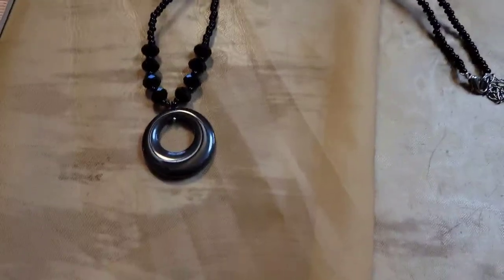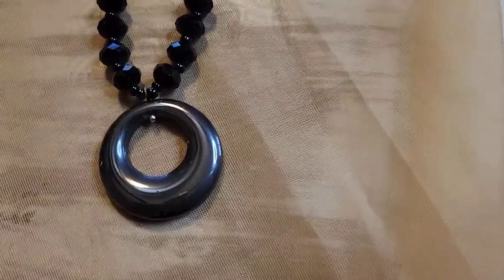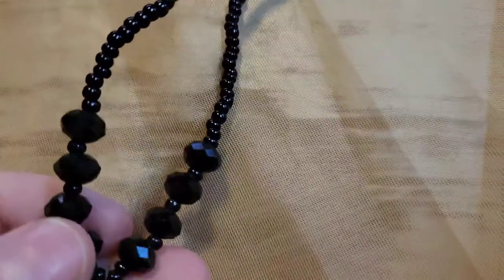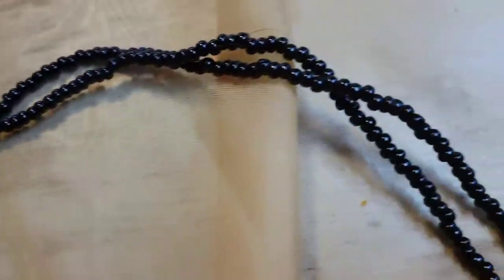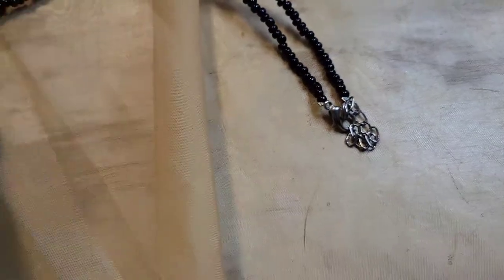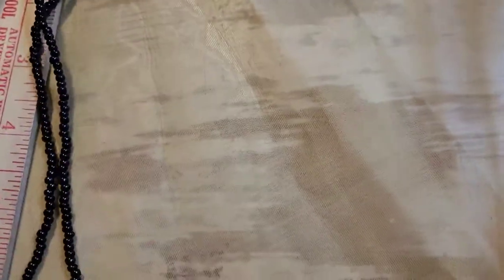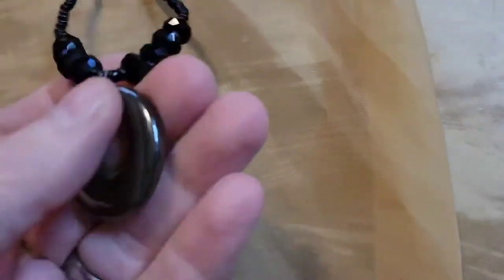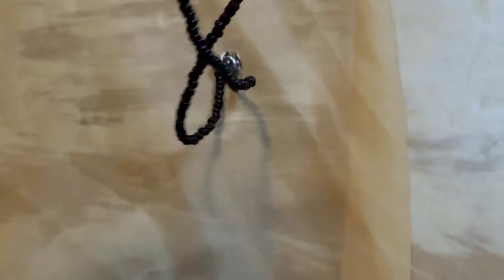Next up is this hematite and beaded necklace — the hematite is in the pendant, with some black faceted beads and seed beads. It's about ten inches long. This is going to be three dollars, number twenty-five.